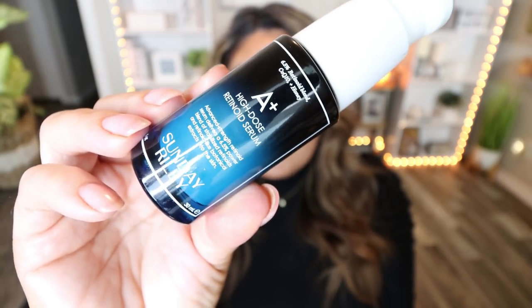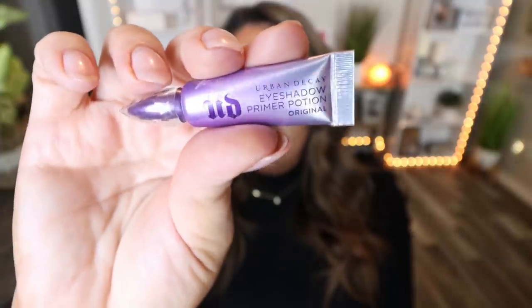A skincare product I've been loving is the Sunday Riley A Plus Retinoid Serum. This is not cheap, but it works so well. I use it for two days, take a day break, use it for two more days, then take another break. It's a high intensity retinol serum for your face — it's going to help plump your skin, fill in fine lines and wrinkles, and even out texture. And it works. I will gladly pay whatever it costs for a product that actually works. Mine's about half gone — a little bit goes a long way. About a pump and a half covers my entire face.